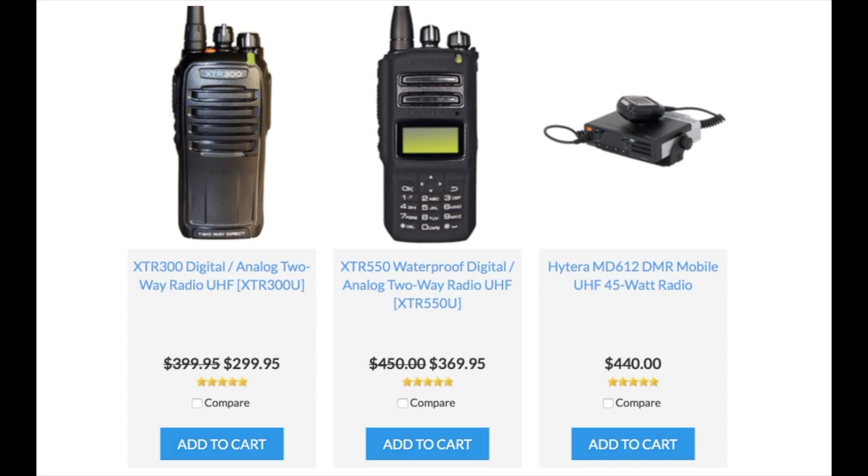It's also the maximum 4-5 watts of power, so you're getting maximum coverage. And just like the XTR-300, you can communicate on analog channels or digital channels. So it's a great migration option if you're looking to switch over to digital but still want to utilize existing equipment.